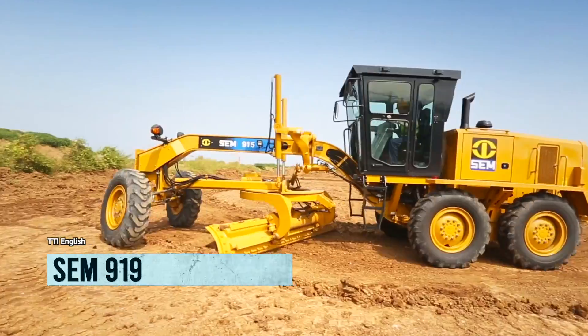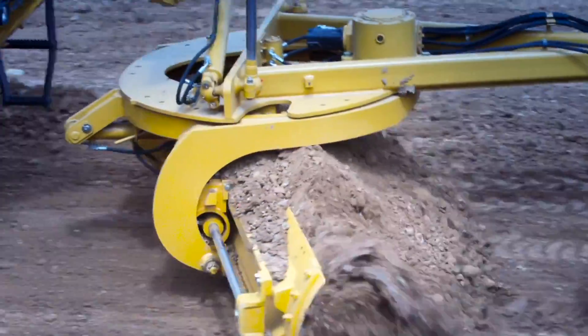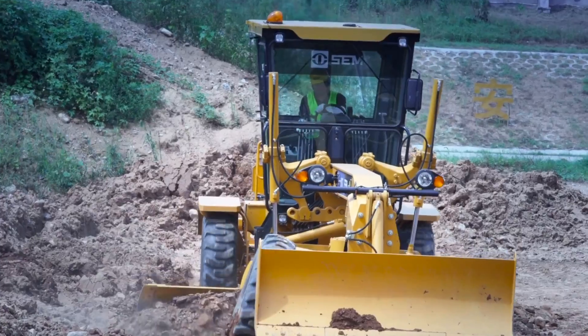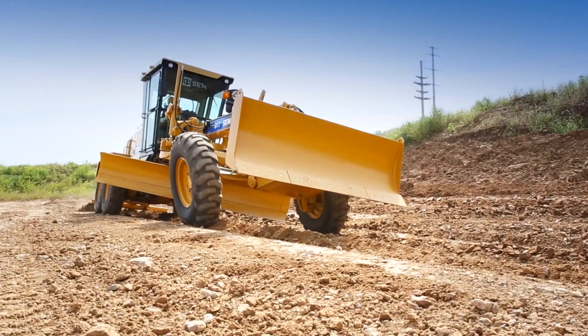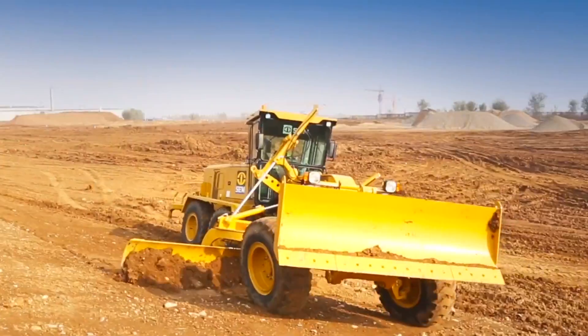Behold the mighty SEM 919, the muscle car of the motor grader world. This Chinese-made bad boy is built to handle anything you throw at it, from rocky terrain to soft soil. With its precise blade movement, you'll be able to sculpt the earth like a master artist, all while sipping on fuel like it's a fine wine.